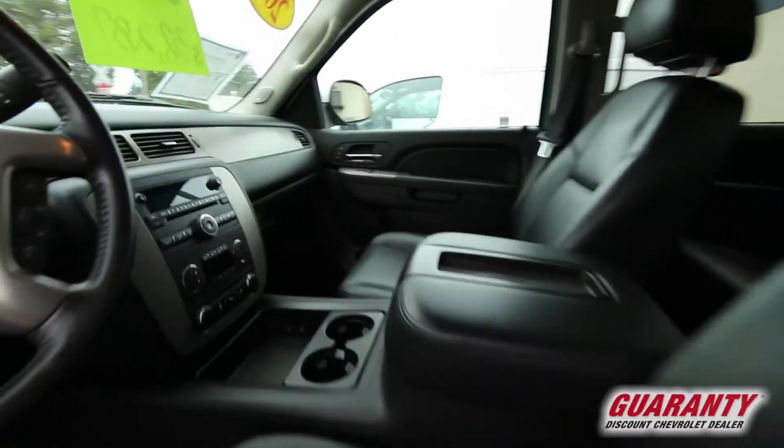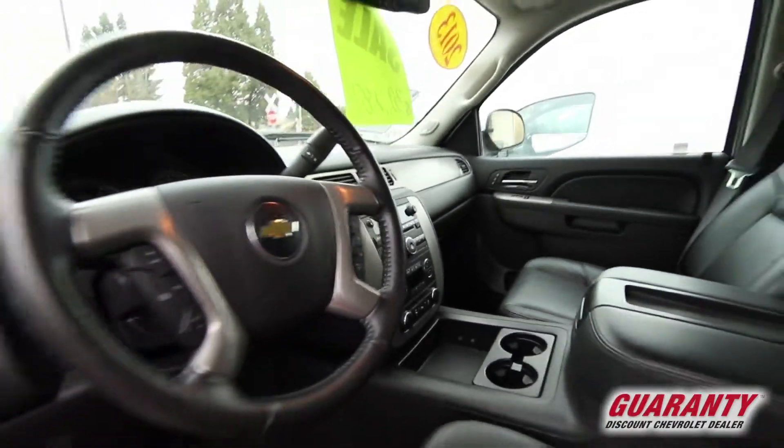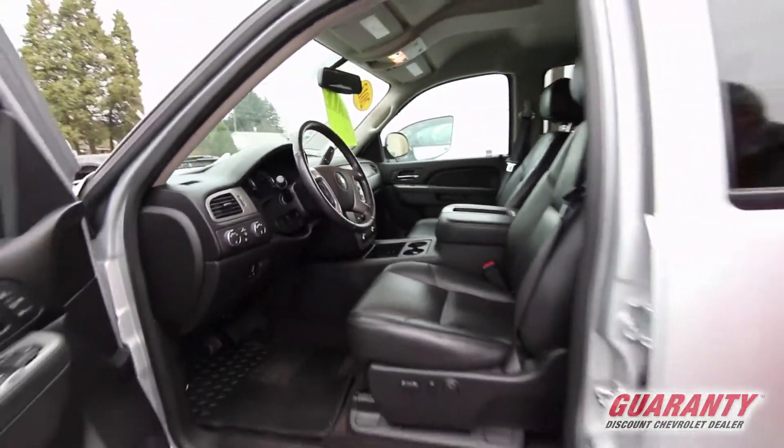This has heated and air-conditioned leather seats, power fold-away mirrors, and dual climate control.